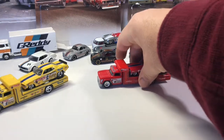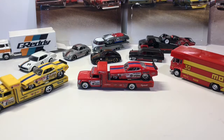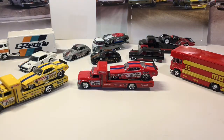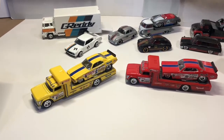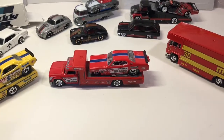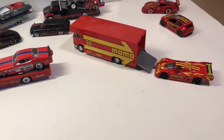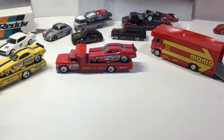One of the biggest things I want to go over today are these guys right here, which are the Team Transports. Let me grab this so I can read what they are. We've got the '72 Plymouth Cuda funny car with the retro rig, the Plymouth Duster funny car with the retro rig, and then the Porsche 962 with the Fleet Flyer.